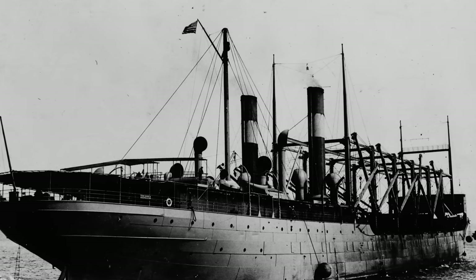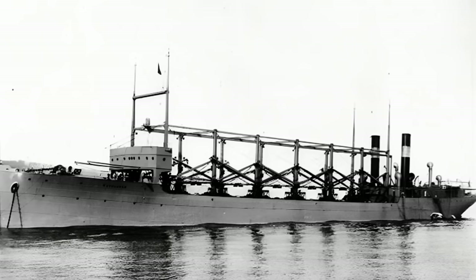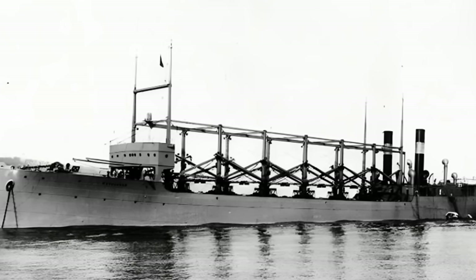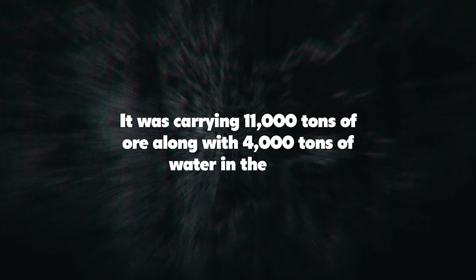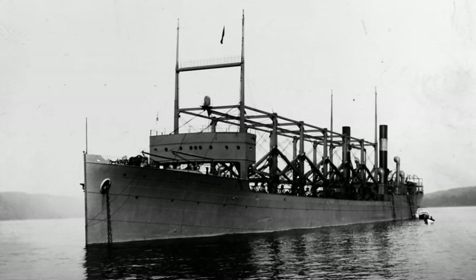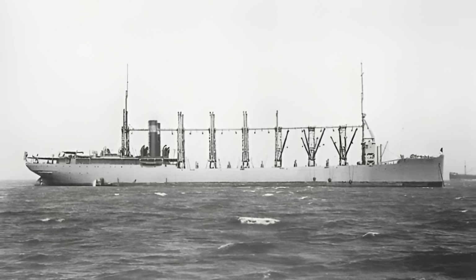It arrived at Bahia on February 20, before departing two days later. There were no other scheduled stops, and the USS Cyclops was expected to arrive on March 13. However, on March 3, the Cyclops docked at Barbados — around 1,800 nautical miles from Baltimore. The ship's water level was above the Plimsoll Line, indicating it was overloaded. It was carrying 11,000 tons of ore along with 4,000 tons of water in the hull. The cargo was inspected to make sure it was secured properly. This unplanned stop was the last sighting of the ship and its passengers and crew.